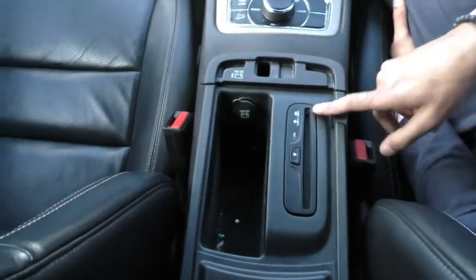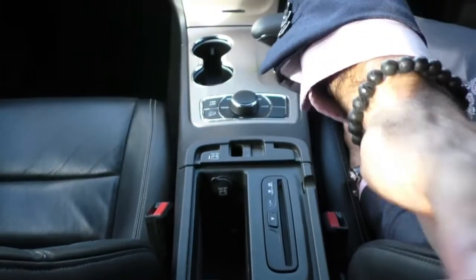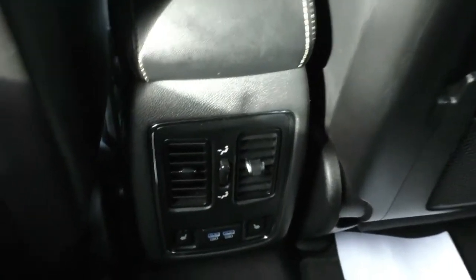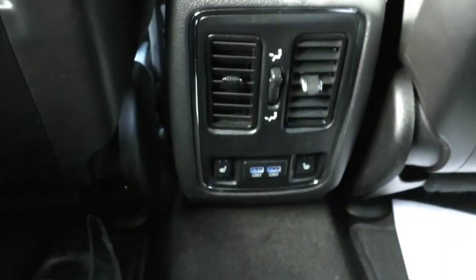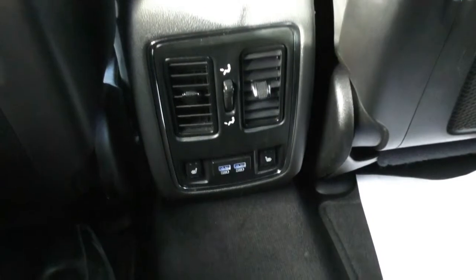The leather-wrapped centre console — when you open that up, you've actually got a CD player in here for those who still like to use CDs, and a 12-volt socket just here as well. Behind the back seats, you've actually got rear heated seats plus two USB ports — great for keeping the kids entertained and keeping their devices charged as well.